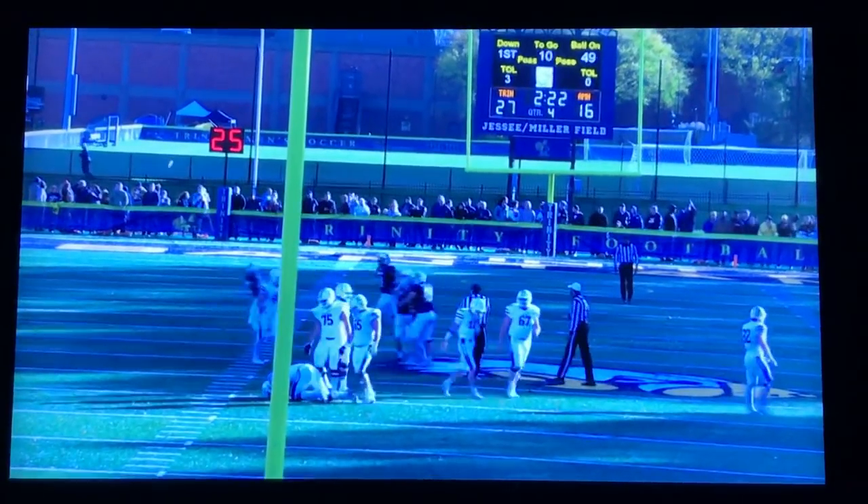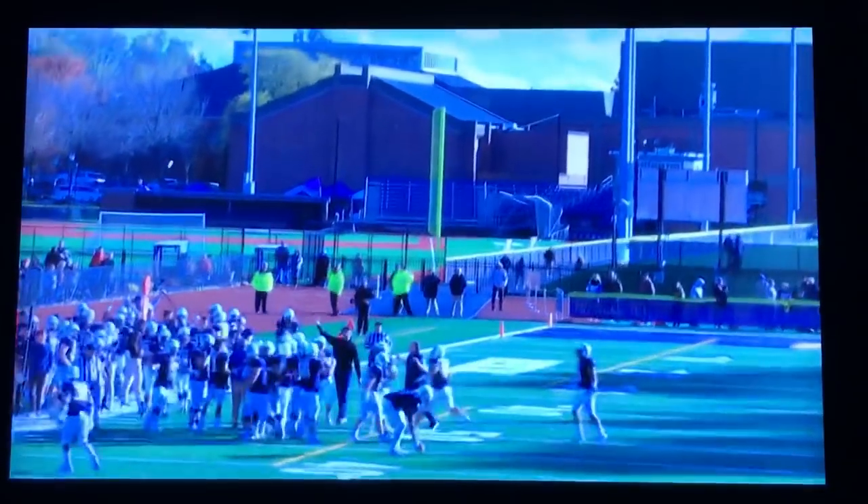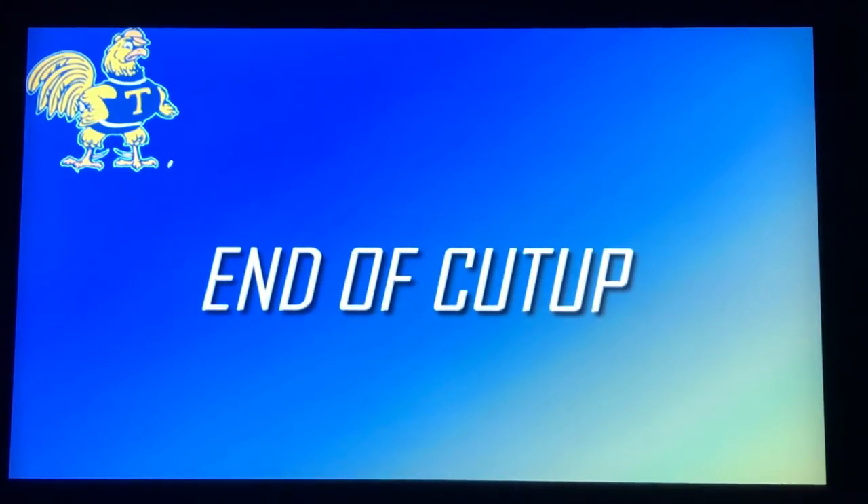Great win for our program against a very good Amherst team. That puts us in first place. If we can finish things off at Wesleyan this weekend, we'll achieve the goal of our three-peat that we've been working on all year. Really proud of the way our players competed, and excited to get down to play in Middletown this weekend and hopefully finish this season off on a high note.